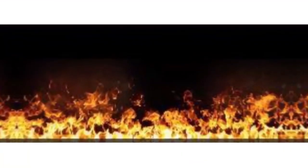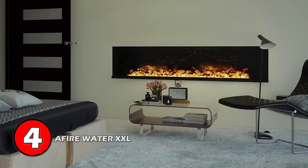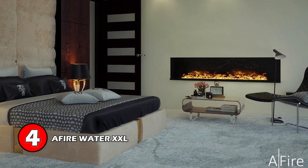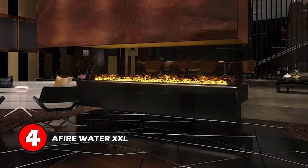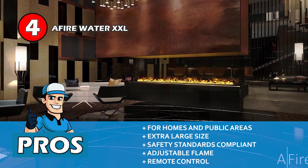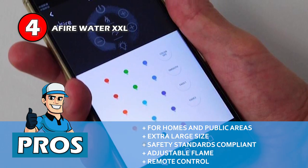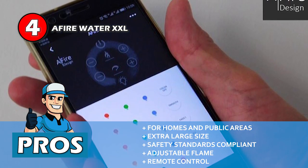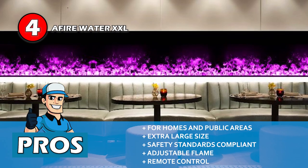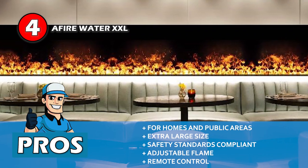Next, we have the Fire Water XXL. Every water vapor fireplace will provide you with a fancy flame illusion and efficient heating. Some even come with crackling sounds to enhance the realistic effect. This unit provides you with all that and more — it not only creates a mist that mimics a flame, but also keeps it sterilized. Its pros are: it's ideal for use in homes as well as public places. It's an XXL size fireplace ideal for rooms as big as 800 to 1000 square feet. It's specifically designed to meet all strict safety standards set by the market. It allows users to adjust the height, speed, and color of the flames according to their taste. And it comes with a remote control for your convenience.